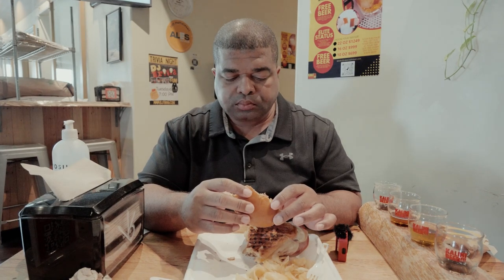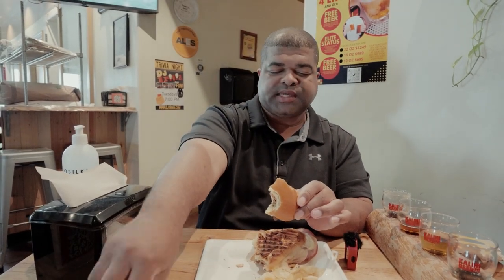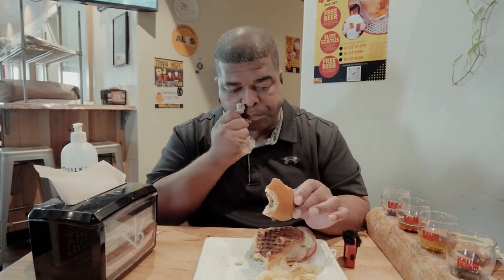Damn, this is real good — real savory. I'm not sure if they cook the roast pork and the beef in the same area, but they taste like similar flavors. With the smash burger they have bacon jam, so it has a real savory taste to it. Yeah, I like it.